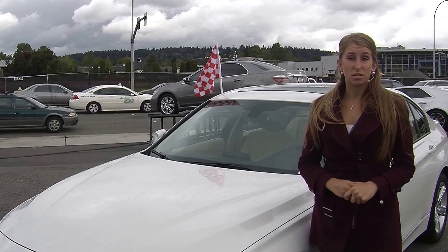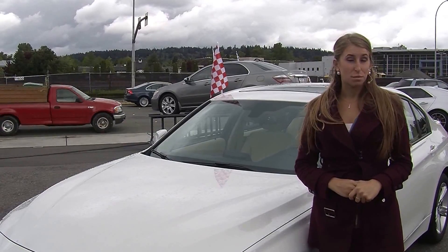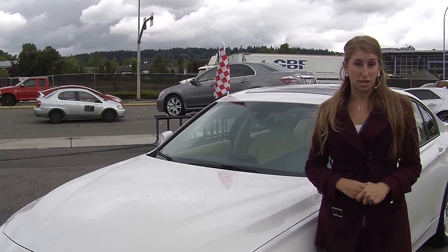Hi, this is Chelsea. Today I'm at Nissan of the Eastside. We're the number one Nissan dealership in the Pacific Northwest. We're located in Bellevue right off of 405 and the 8th Street exit.